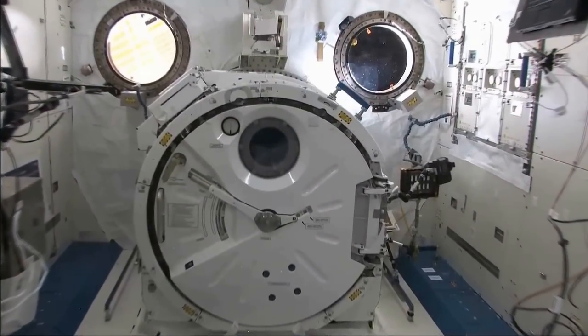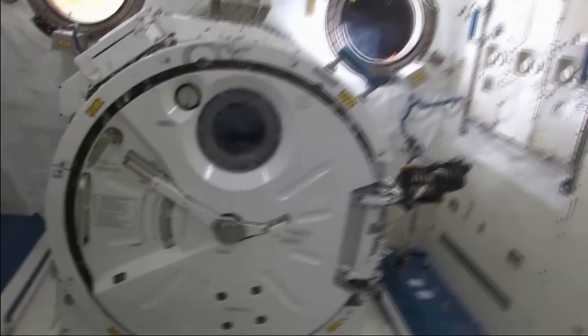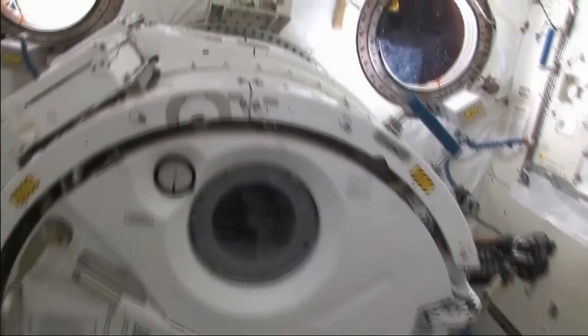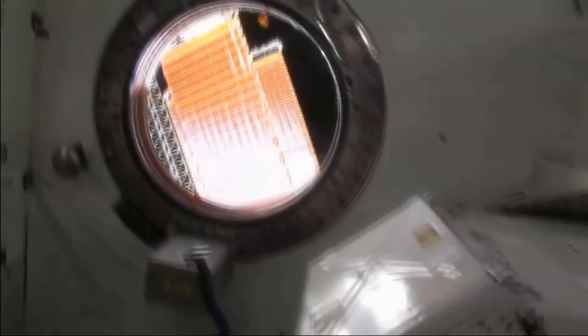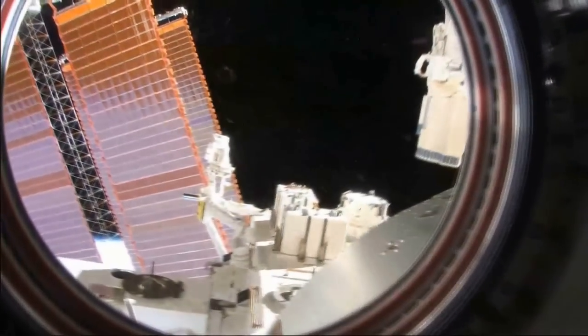Let me quickly grab the camera as I fly you through some of the research facilities that we have on board and tell you more. We are presently in the Japanese Experiment Module, also known as the JEM, where we have this airlock where we can put experiments out into the vacuum of space to be placed on this external platform, out these beautiful windows out here.